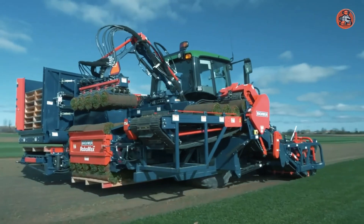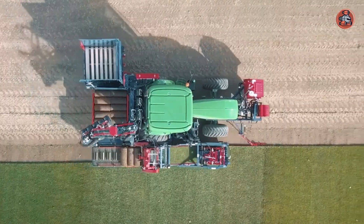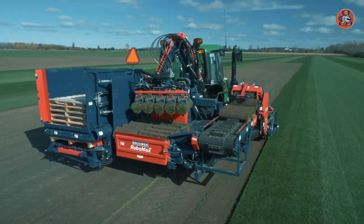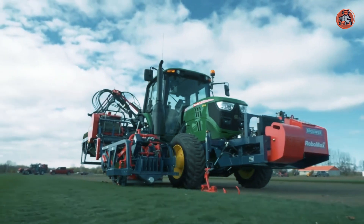It is easy to operate and maintain, with safety features to protect the operator and those nearby. In summary, the Robomax is a reliable and effective machine for sod harvesting operations.